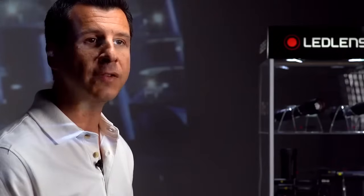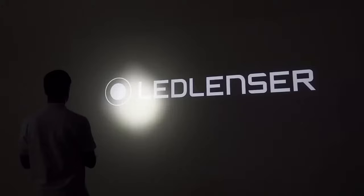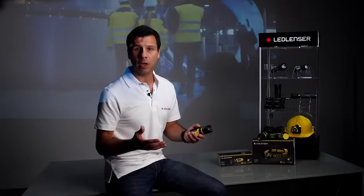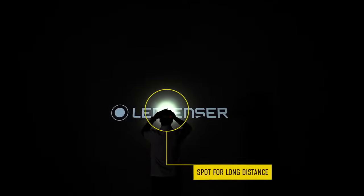Ask any one of the millions of professionals around the world who rely on LED Lens' products what they love most about their LED Lens' and they'll probably say it's the shadow free spot to flood system. It's a brilliant feature, but it's difficult to implement reliably in hazardous environments. Well our engineers have finally cracked it. As I'm going to demonstrate, the spot to flood functionality in this range performs beautifully.